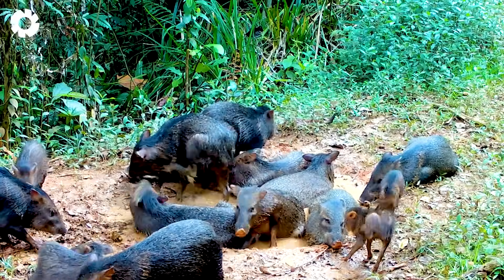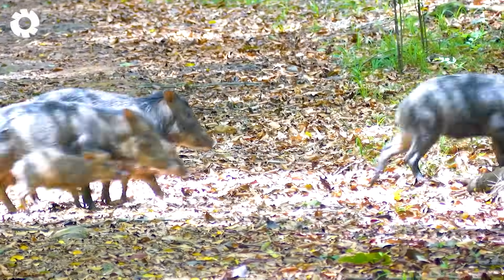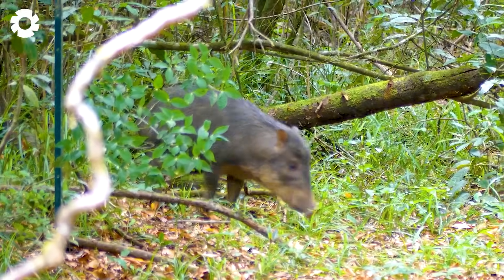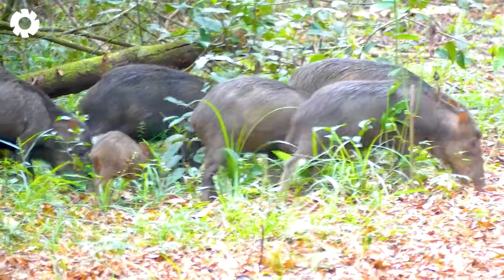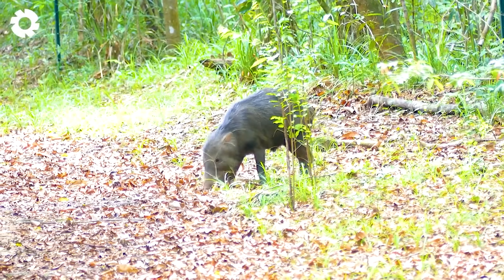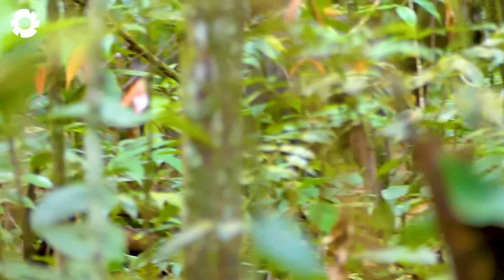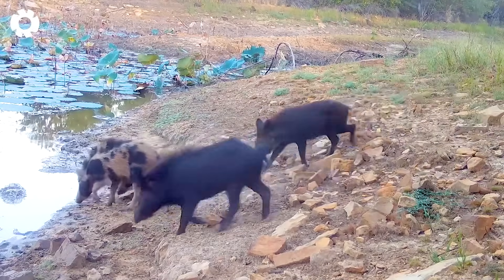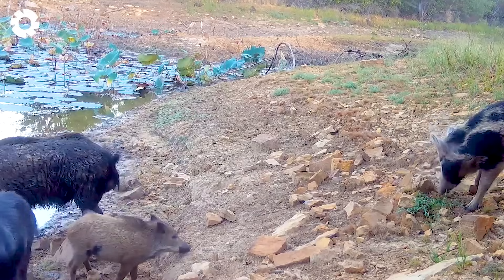Do you know what's driving the wild boar invasion? Studies show it stems from habitat loss and food scarcity. Climate change and environmental degradation are forcing them into rural and urban areas in search of resources. Their rapid reproduction and adaptability make the situation even more serious, posing challenges for both communities and ecosystems.